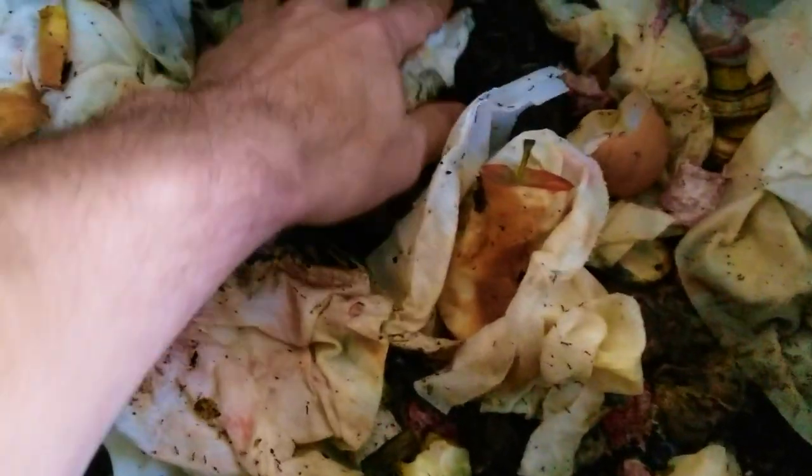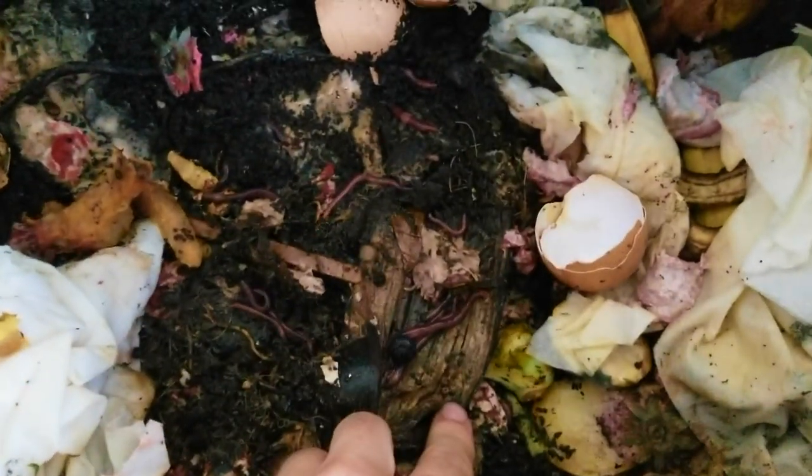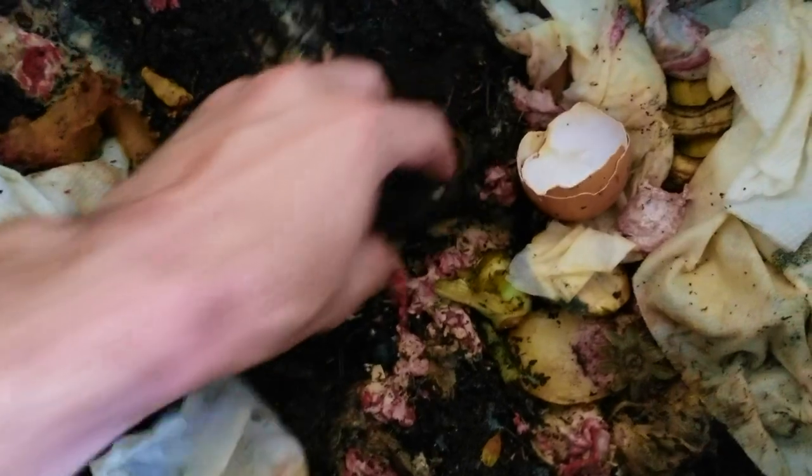Over here we have my worm farm — another recent addition. This has been going for a couple of months now and the worms have just been going crazy. Let me get a shot of some worms — look at all that, all over the banana peel. These worms have been doing fantastic. Really excited about this worm farm.